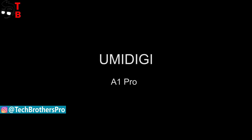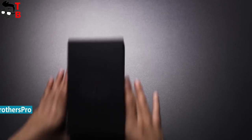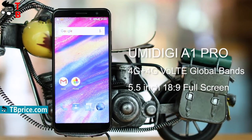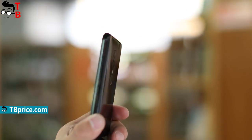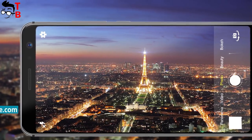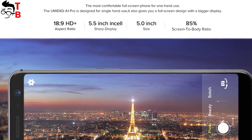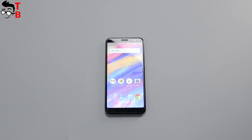I cannot say that UMIDIGI A1 Pro looks unique, because all Chinese phones look the same. Yes, it follows all the latest trends, such as full-screen design, thin bezels around the display, dual camera, and others. However, there are too many phones with the same appearance. From the other side, UMIDIGI A1 Pro has only a 5.5-inch display. Most full-screen phones come with a 6-inch diagonal, so UMIDIGI A1 Pro is a compact device. It has HD+ resolution, 1440 by 720 pixels.